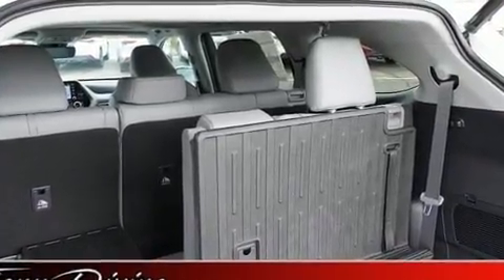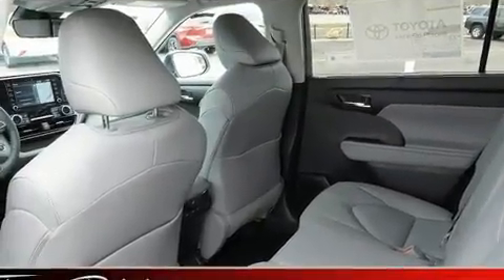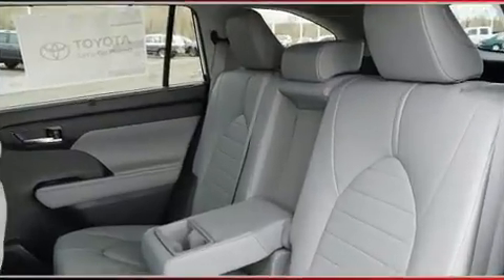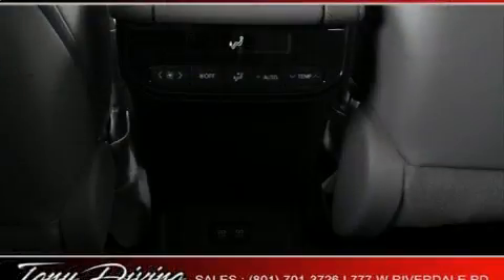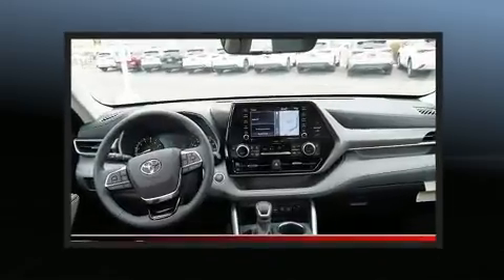Audio features include an AM/FM radio, steering wheel mounted audio controls, and six speakers, enhancing the audio experience throughout the interior. Passenger security is always assured thanks to various safety features such as dual front impact airbags and head curtain airbags.